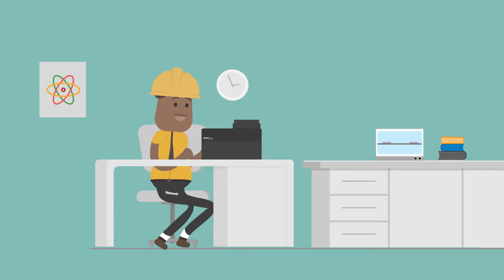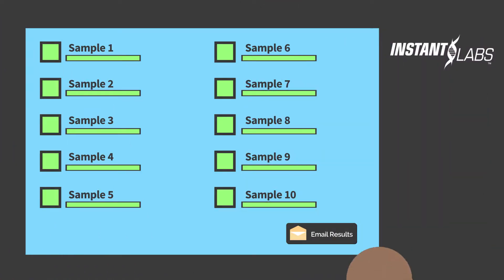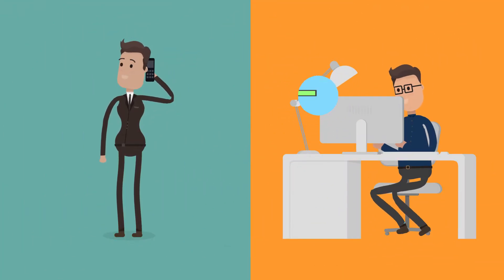Third, get results in as little as 12 hours. Email them to your auditors, colleagues, and buyers right from the unit.